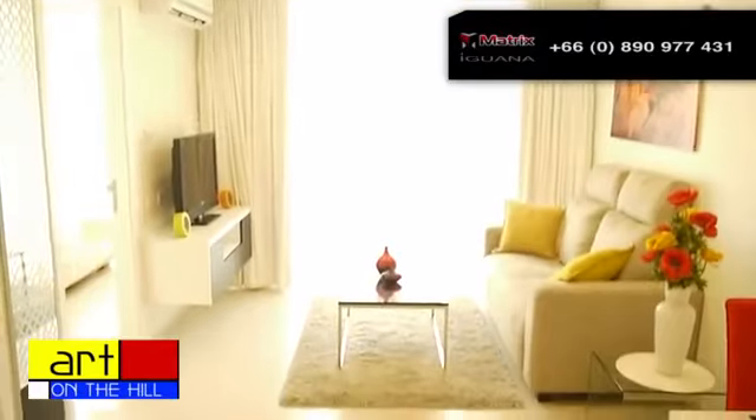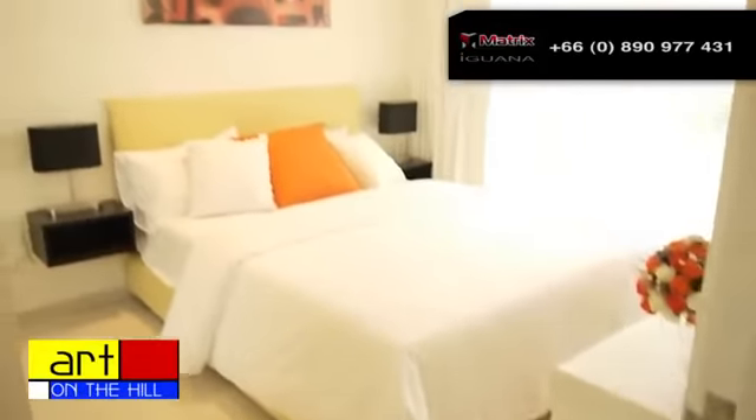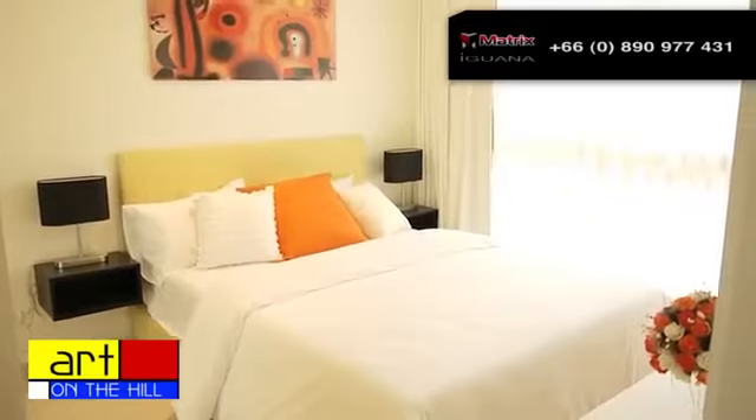These units come fully furnished as seen here. This makes it very easy for you to move in once you receive your key and be ready to enjoy the lifestyle you have worked so hard for.